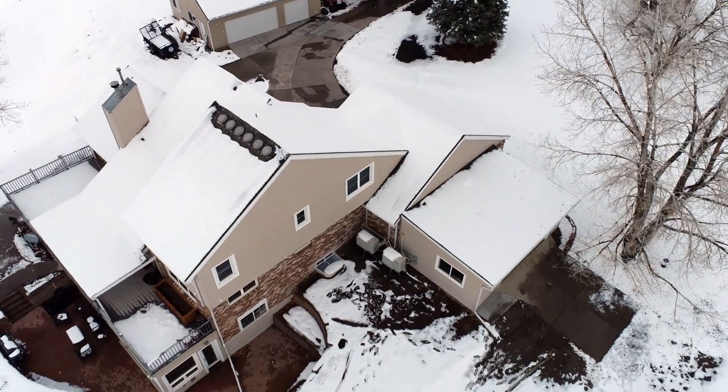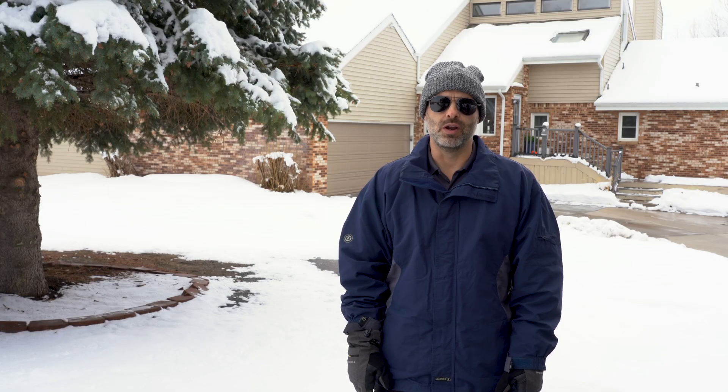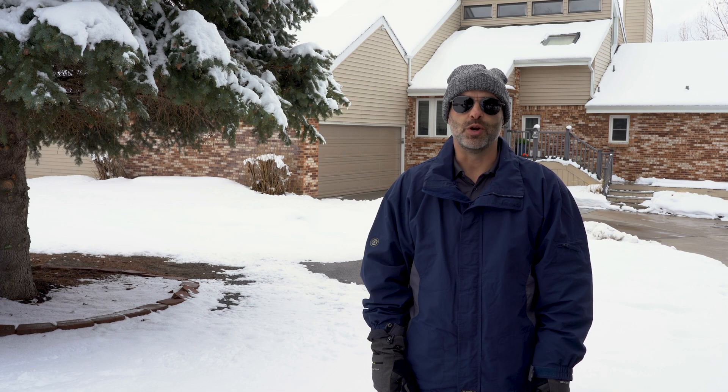As we wrap up this site visit in this home just south of Denver, Colorado, I was happy to see that the Daikin Aurora multi-zone system was able to produce plenty of heat inside on a day like today when it was 27 degrees outside. Thank you for joining us on this tour.